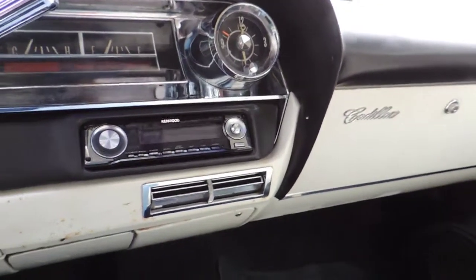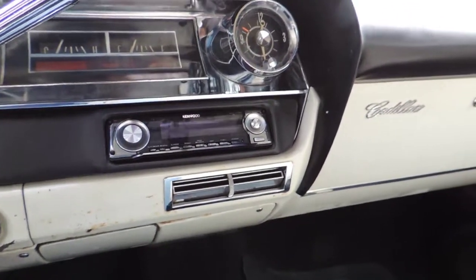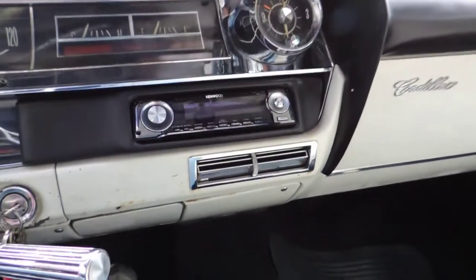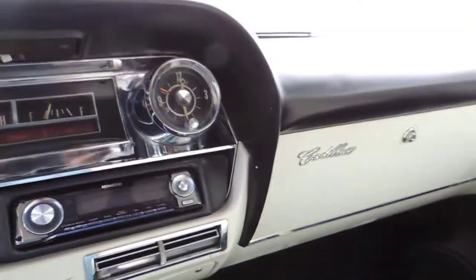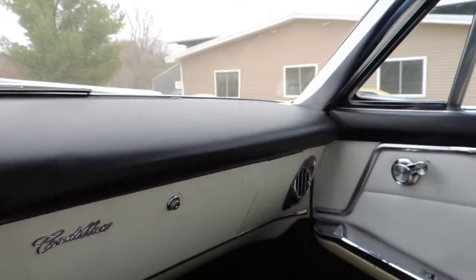The heater fan works. It is an air conditioning car and it has a Kenwood CD player in it. All the power windows work at all four corners.